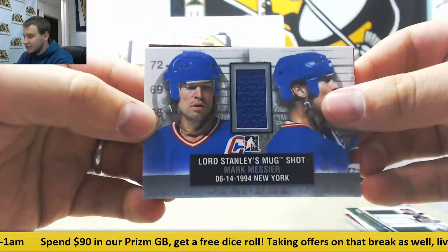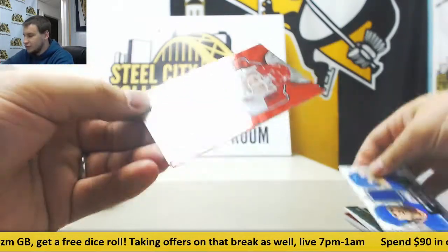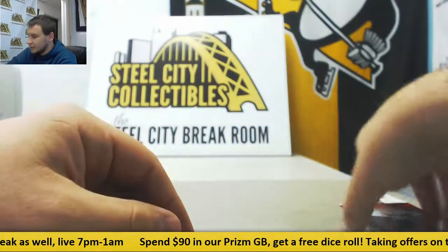Jersey relic of Marc Messier once again, Lord Stanley's mug shot. And your two autographs are Chris Osgood and Igor Lerinov. Two autos right there.